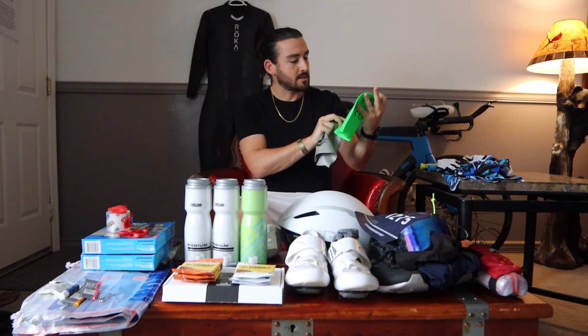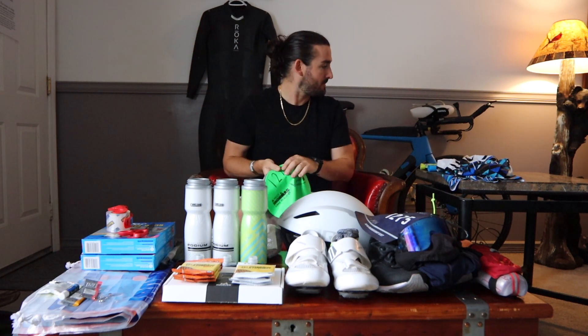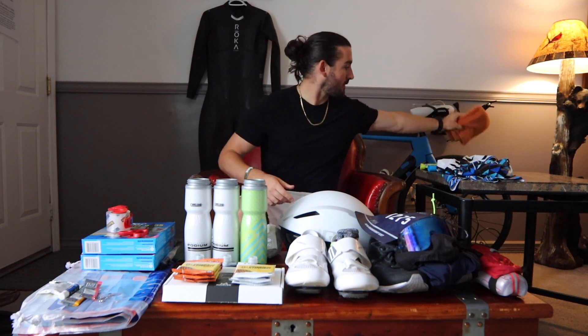Two swim caps — this one is provided by Ironman and has my number on it, and this is the one I've been training with, which is my backup. A small towel is going to go in the transition bag as well, so when I transition from the swim to the bike I can make sure I'm dry in all the right spots.